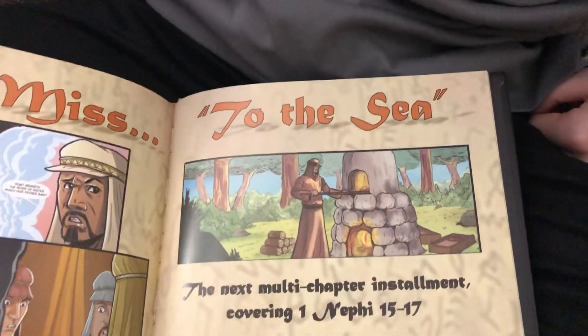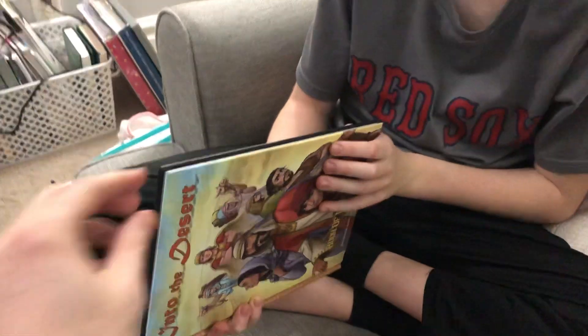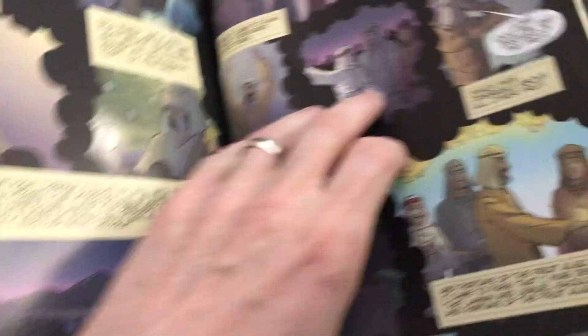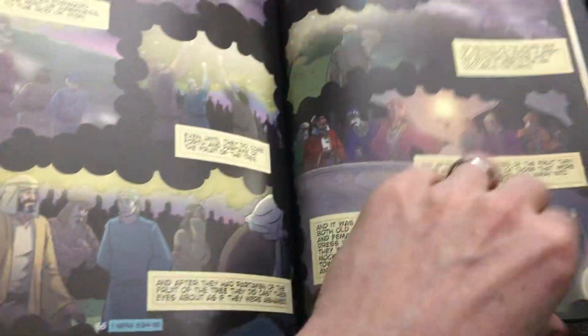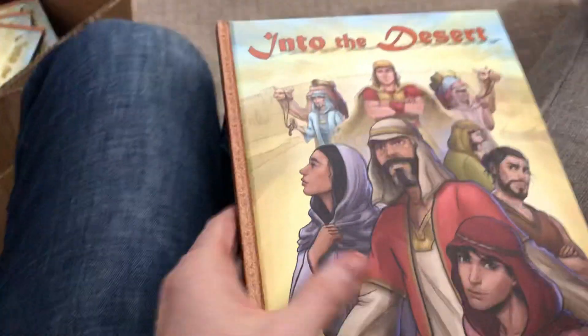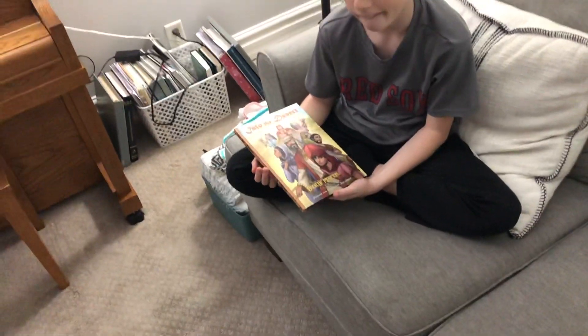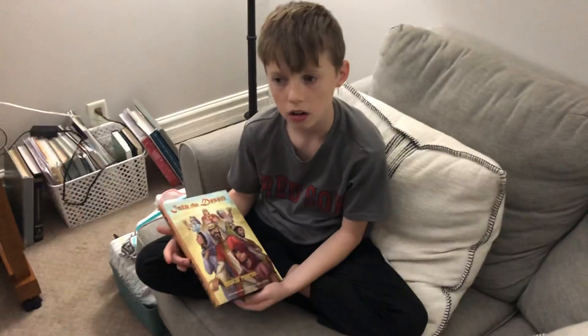The next one they're going to do is called 'To the Sea,' which covers chapters 15 through 17. Looking at the page count — it's numbered on the bottom — if you look at the last page, it's actually 60 pages. So this first volume covers the first eight chapters of First Nephi through chapter 9, verse 1.